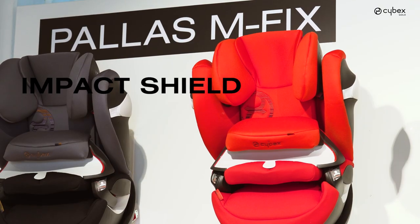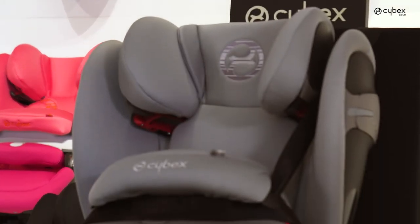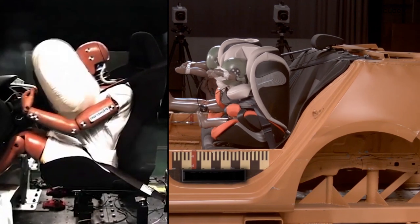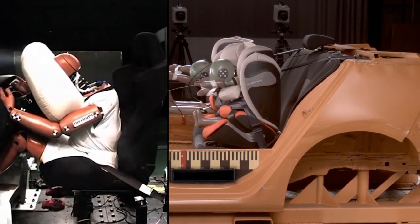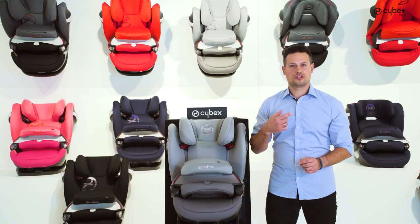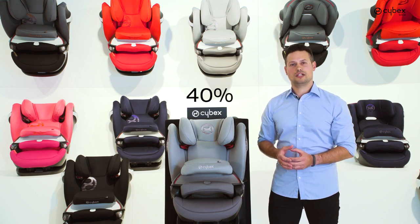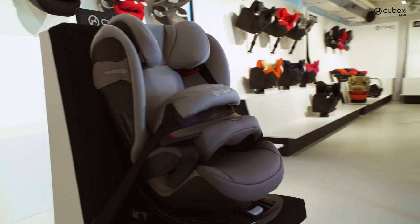When traveling forward-facing, Cybex recommends a car seat with an impact shield. The impact shield works almost like an inflated airbag. In case of an accident, the forces are distributed over a large surface. This way, the strain on sensitive areas such as the shoulders, neck and head of the child is reduced by 40% in comparison to other child restraint systems.